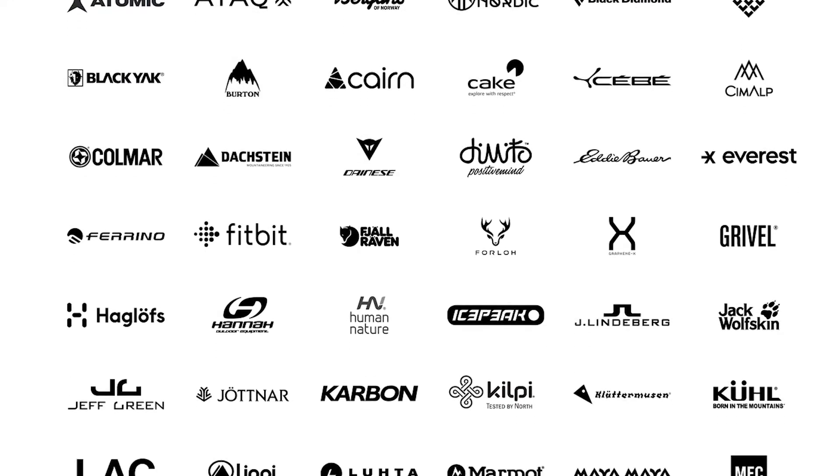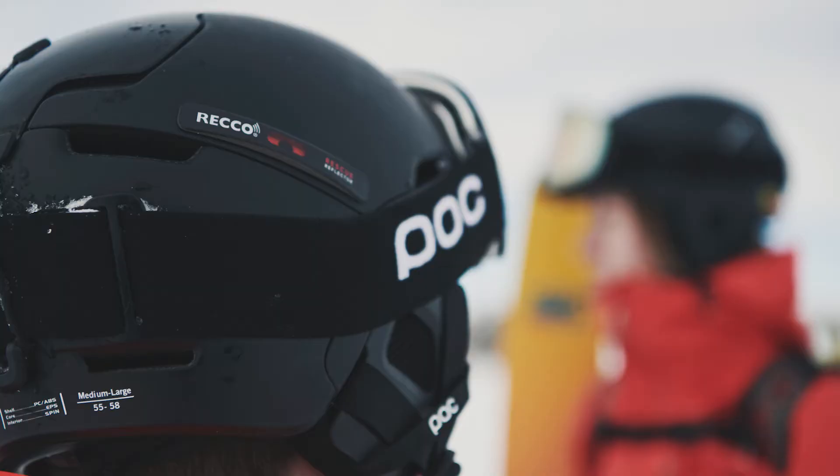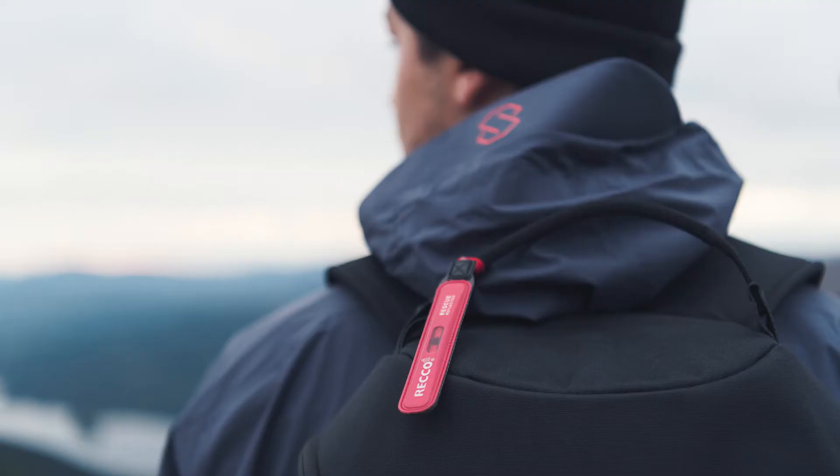RECO reflectors are integrated into products from more than 150 leading outdoor brands. They integrate the reflectors into gear such as jackets, pants, helmets, backpacks, boots, watches, and harnesses. Reflectors are also available as single products to be attached to gear such as helmets and backpacks.